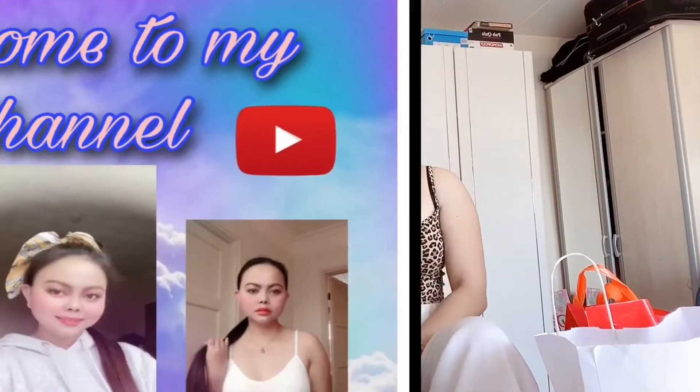Hi guys, it's Beth, welcome back to my channel. For today's video I will do a shopping haul video, so without further ado let's get started.